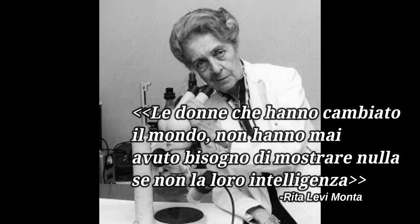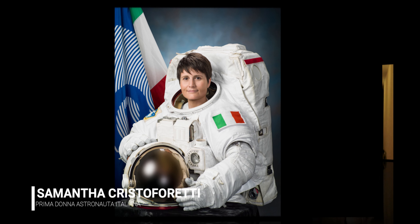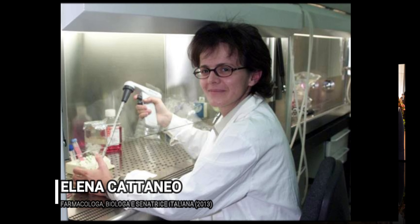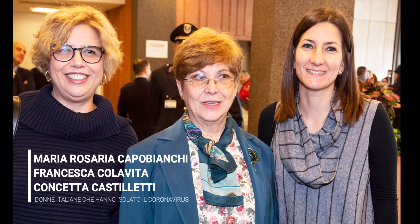Women who changed the world never needed to show anything other than their intelligence. Women overcome prejudice. We are building our future like them, for a possible career as researchers.